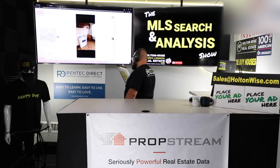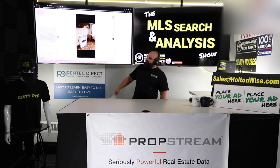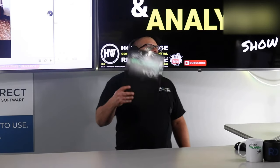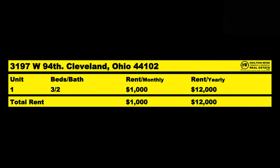We've got a tenant in there paying $750 a month on a month-to-month lease. We don't want them to move out, because look at this kitchen — it's dated. The market rents on this are $1,000 a month. The address is 3197 West 94th, Cleveland 44102. Market rents of $1,000 a month would be $12,000 a year coming in.